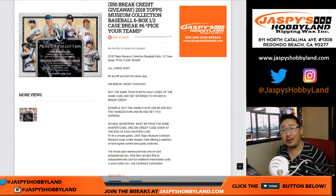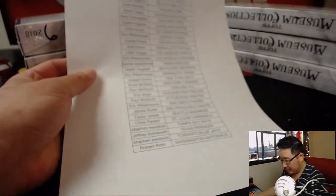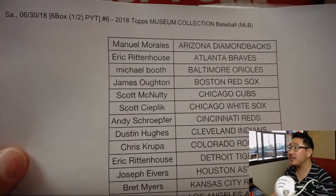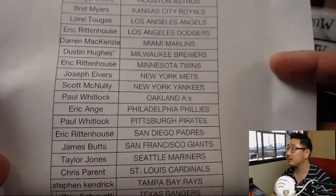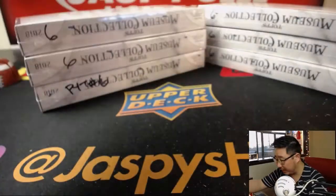Good afternoon everyone, another half case break of 2018 Topps Museum Collection Baseball. This is Pick Your Team number six, the second half of the case that we popped open right here. Big thanks and good luck to everybody on this list. And there's everyone right here — thank you very much for getting in.